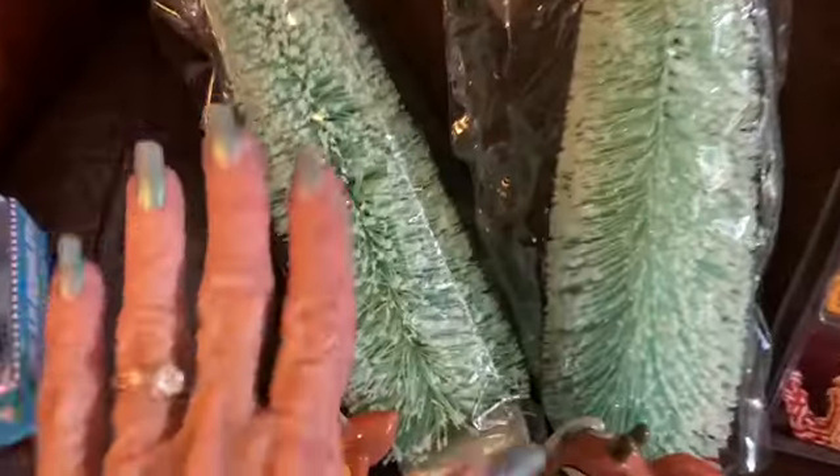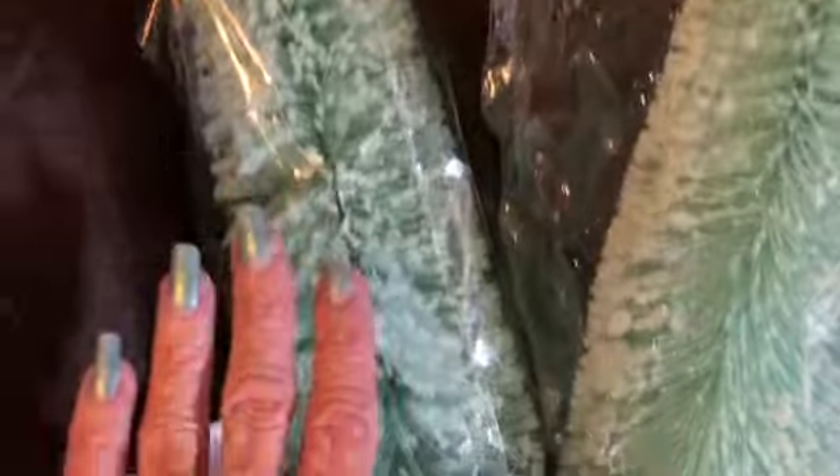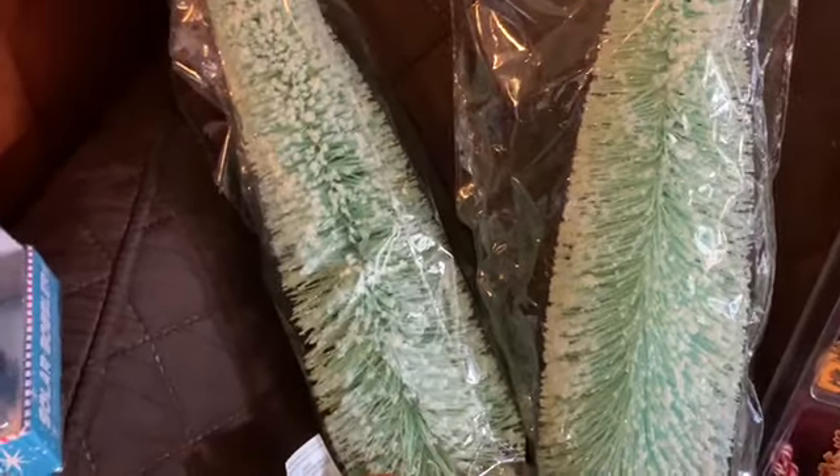This is Five Below, and these trees are really big. I guess you can't really tell — my hand is here and it goes up to there. These are like $15 at Marshalls and stuff, and at Five Below they're $3, so those are nice.